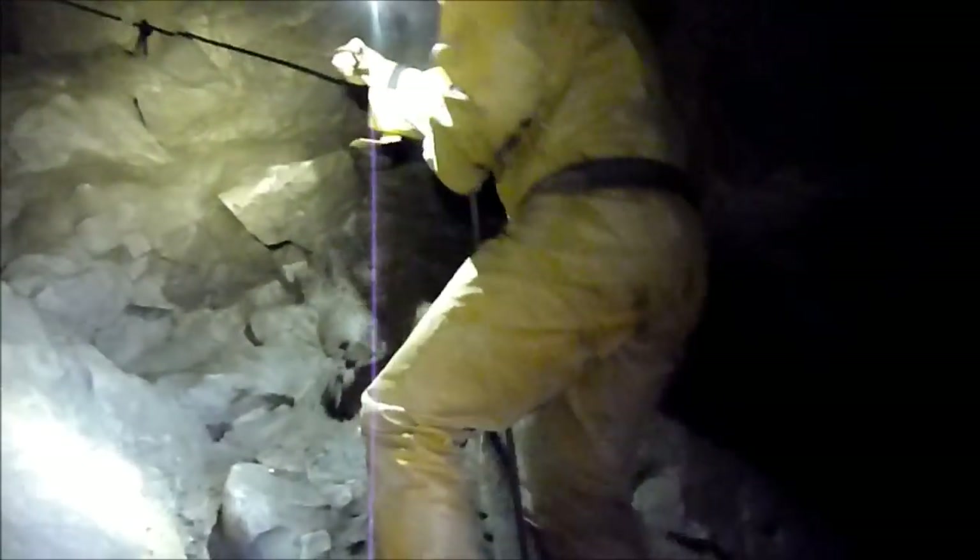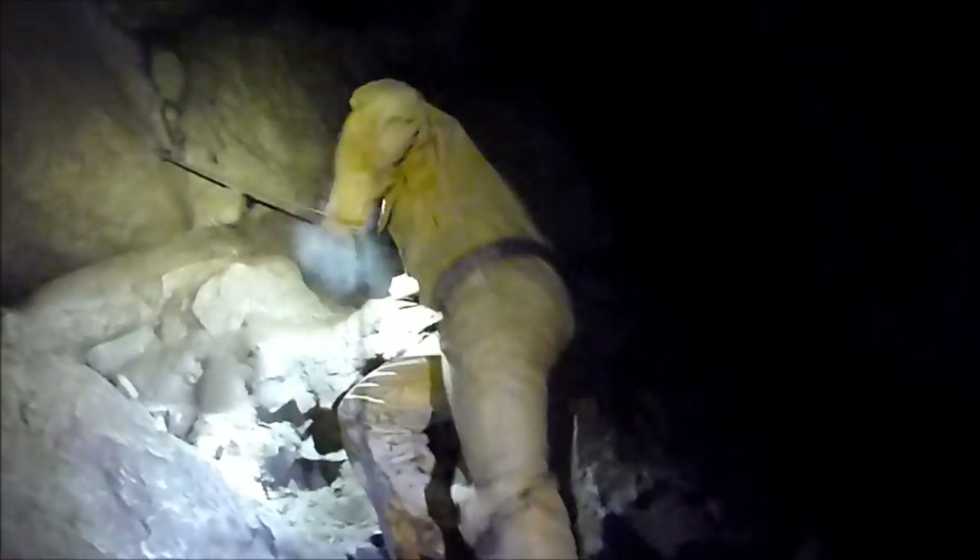Little climb up here out of Fall Pot and then we're going to go into Montague Passage — a high level series — and follow that for several hundred meters.